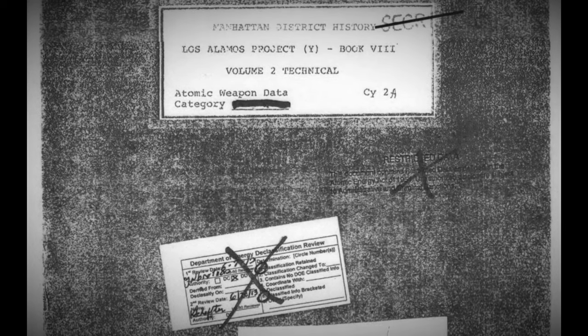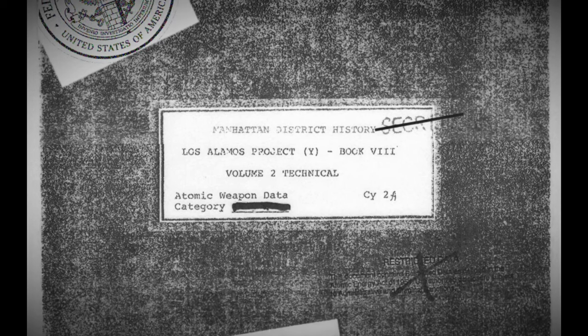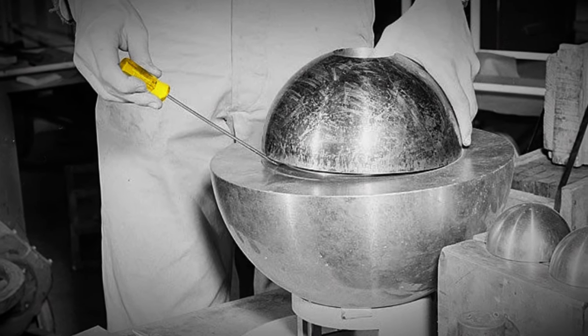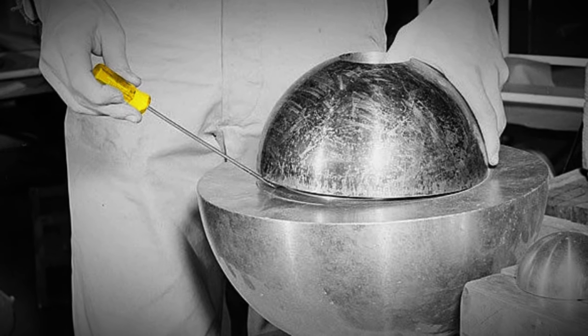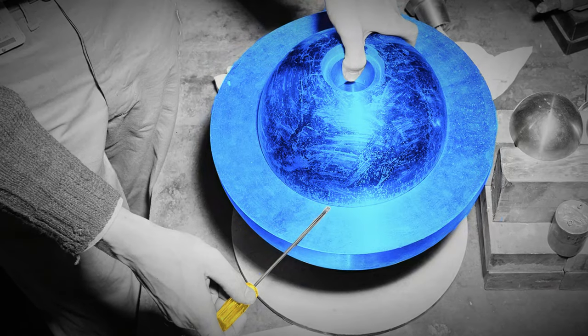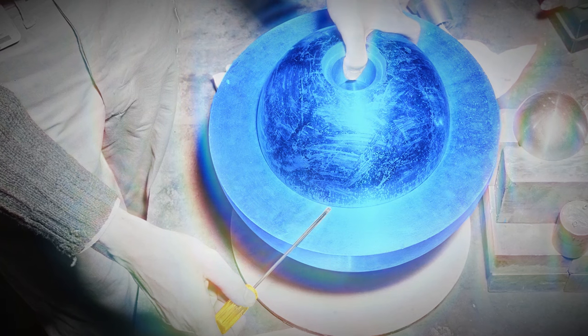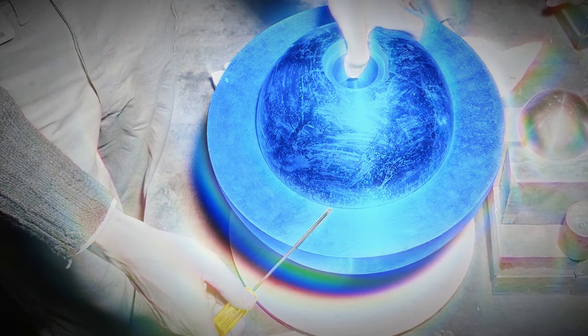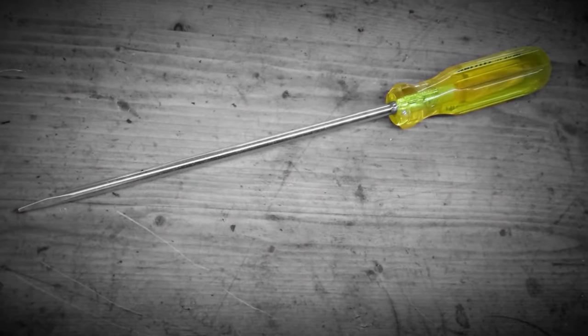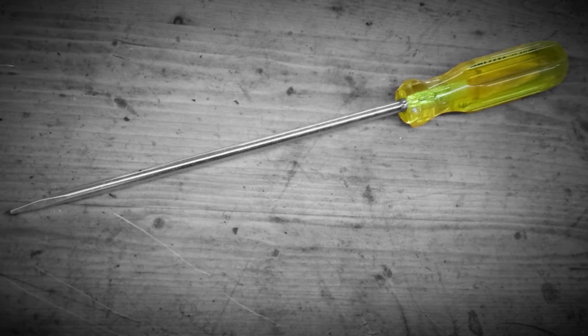In 1946, an incident occurred involving an Exalite screwdriver at the Los Alamos testing facility. Physicist Louis Slotin was conducting an experiment. He used an Exalite screwdriver to keep two beryllium hemispheres separated around a plutonium fissile core. His screwdriver slipped, causing the nuclear reaction to go critical. Slotin would die from radiation poisoning nine days later. The screwdriver survived. Today, this screwdriver is stored in a secure government facility, pending further investigation.